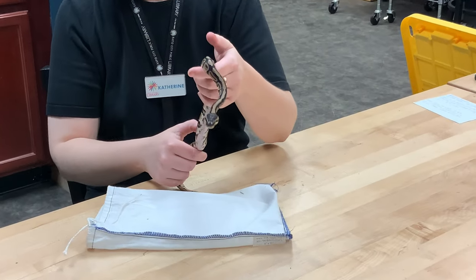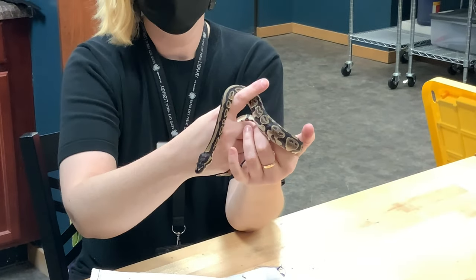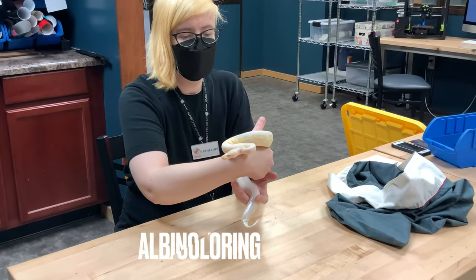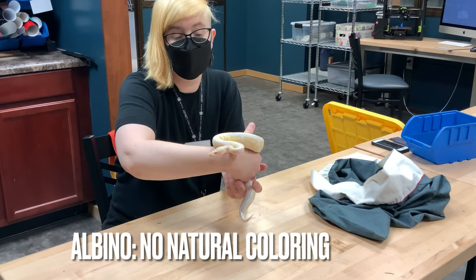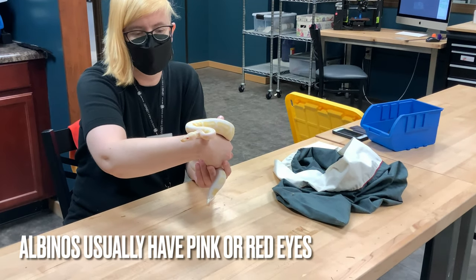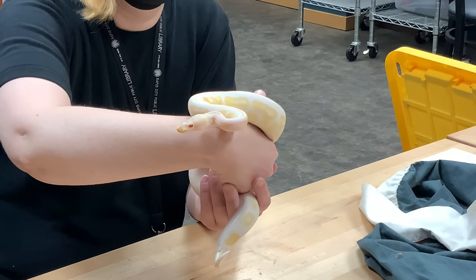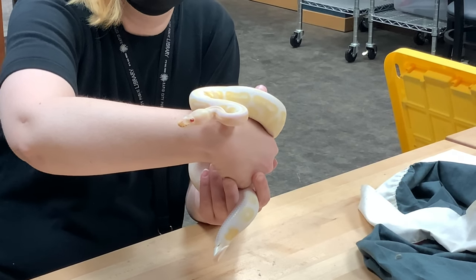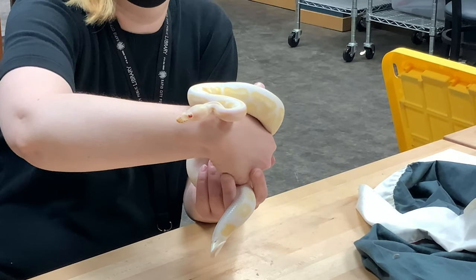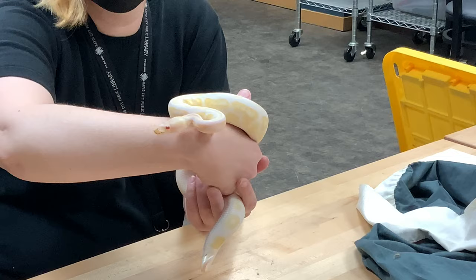Ball pythons were considered a boring snake until about 1992 when somebody bred the first albino ball python. Albinos were the first morph — that's the color or pattern — that was discovered. And from there, it turned out that there are just a ton of different genetics within ball pythons that cause different colors and different patterns. Ball pythons now come in thousands of different looks, which makes them extremely popular.